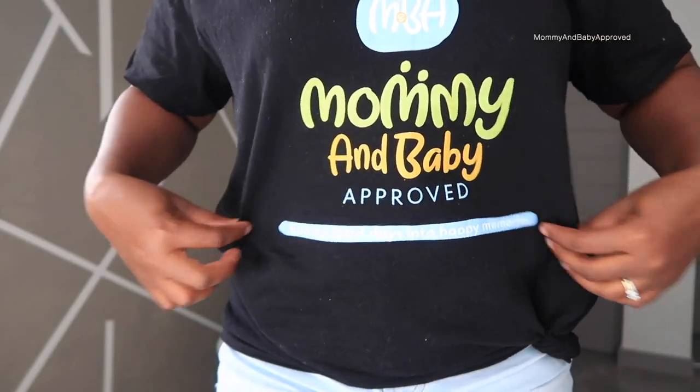I did a review already, so I'm going to go ahead and give you guys my quick thoughts, my first impressions on these products. Let's dive right into this video.